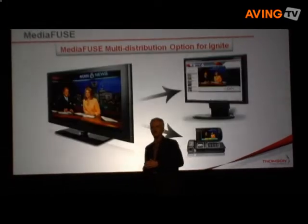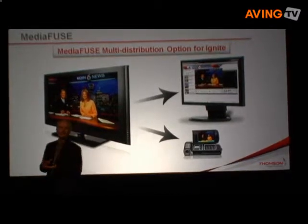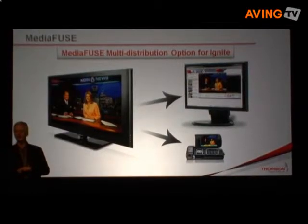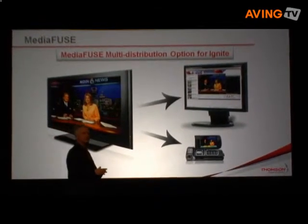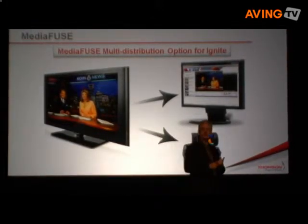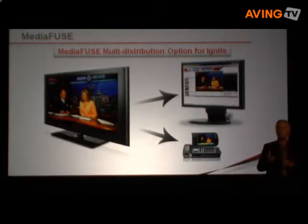That is why we're introducing MediaFuse. This is a revolutionary new product — a groundbreaking companion product for our Ignite system — and this represents a paradigm shift for broadcasters. MediaFuse is both a software and hardware package of automated tools that allow broadcasters to increase the amount of content availability for internet and mobile distribution. Here to tell you more about MediaFuse is Thompson Grass Valley's Alex Holtz.